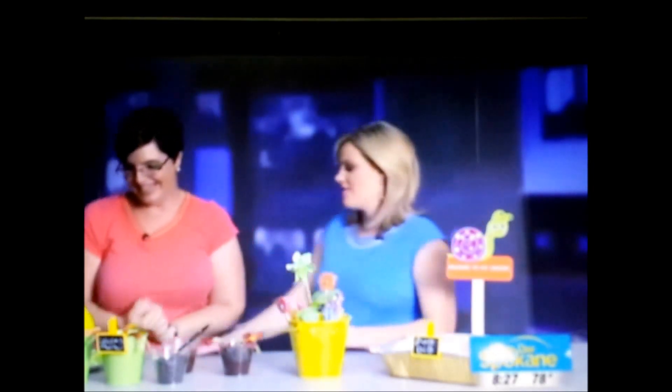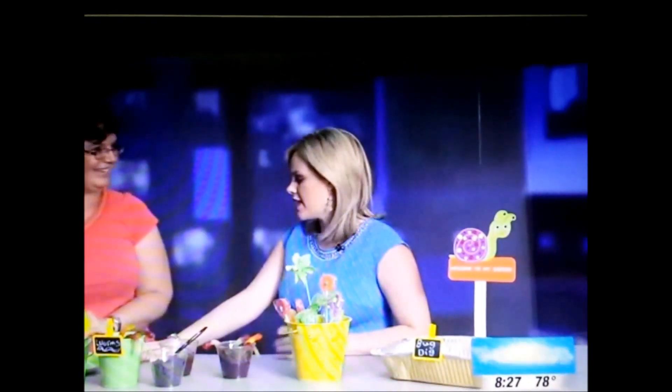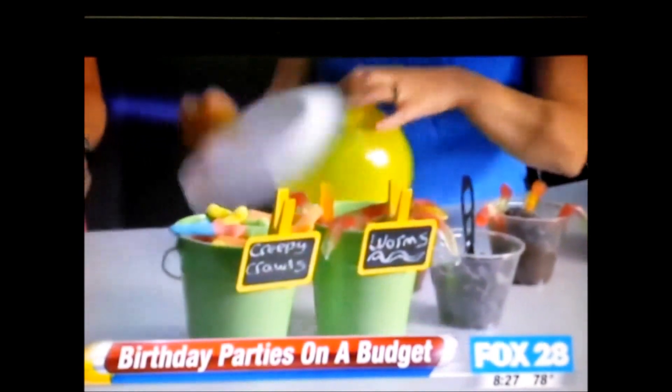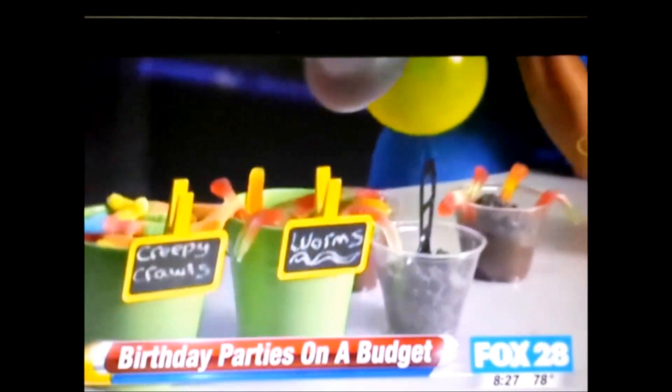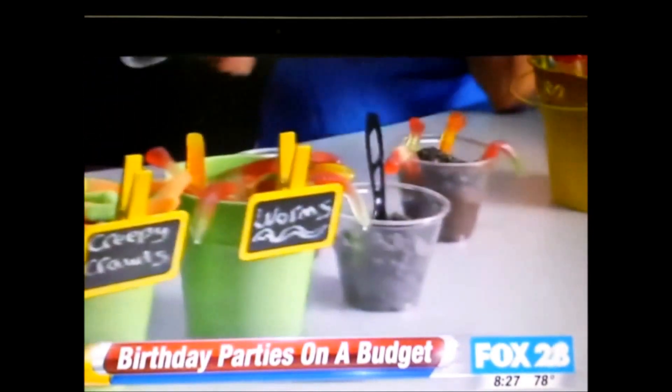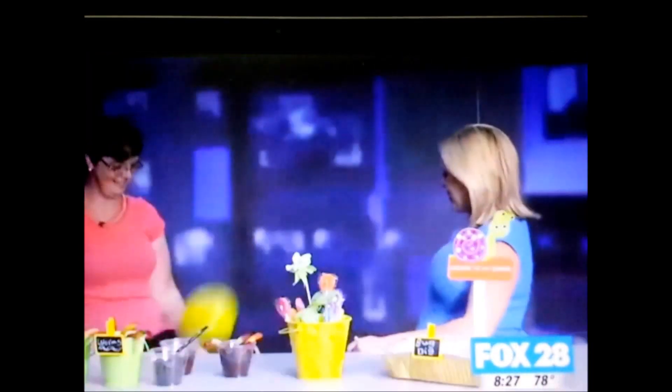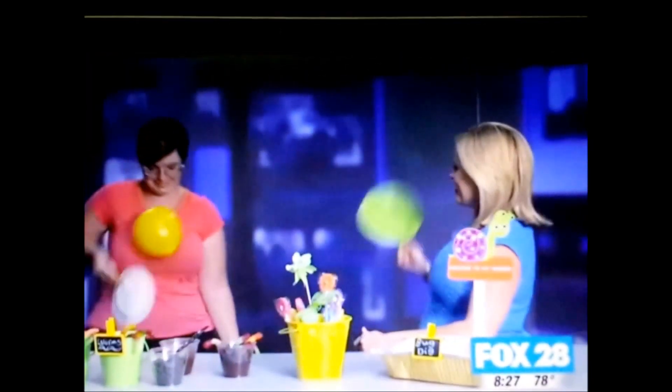This game is something so many people already have on hand. You've maybe been saving those popsicle sticks all summer long. It's balloon tennis — a little fun tennis with the kids.